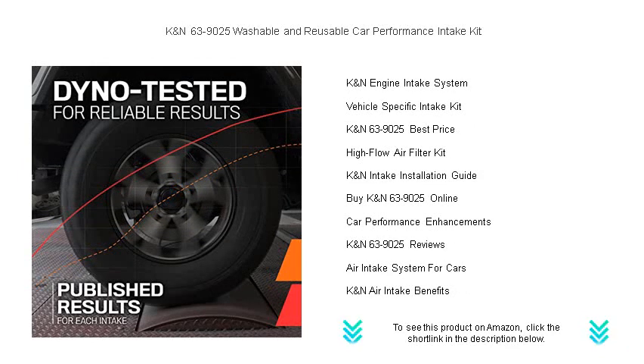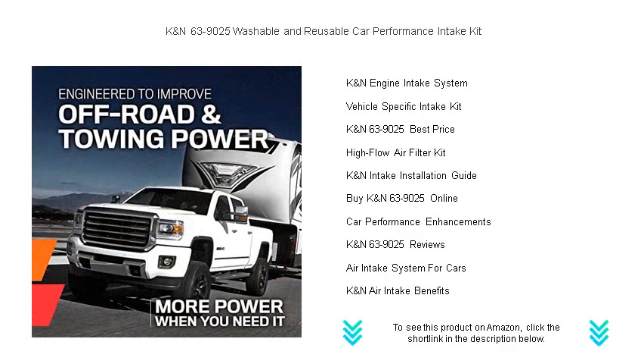No more frequent replacements — save time and money while being eco-friendly. Installation is a breeze; you can expect to be back on the road experiencing the enhanced performance in under 90 minutes with simple hand tools.